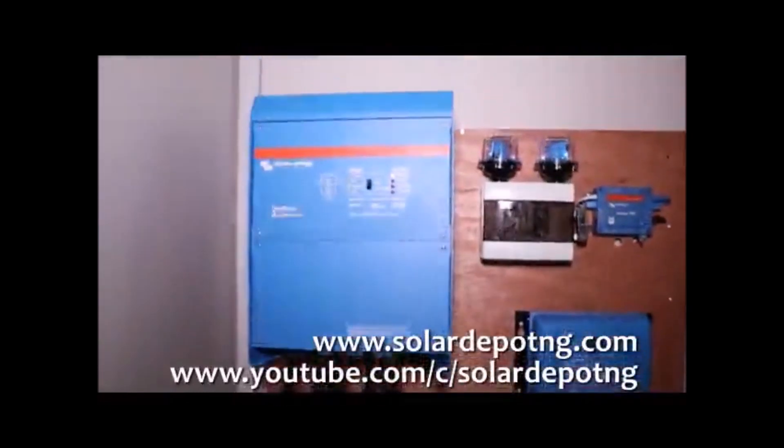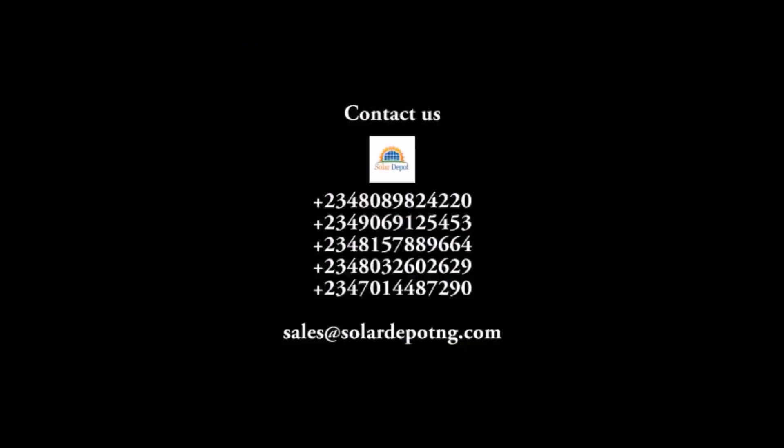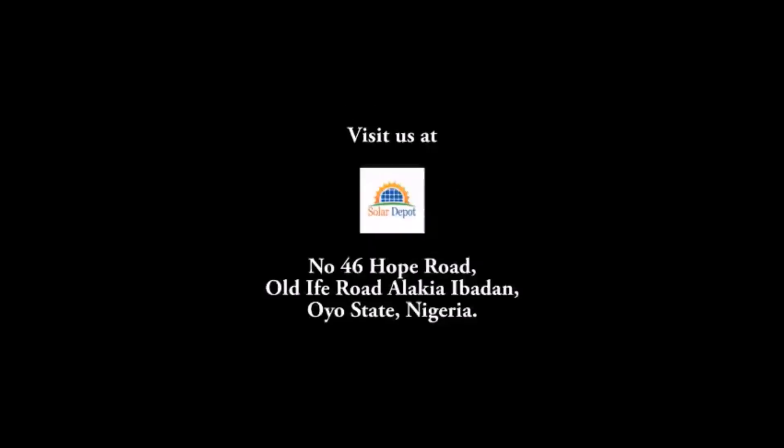If you are interested, contact us with the phone numbers on your screen and the email you can see. Also, visit us at our office.